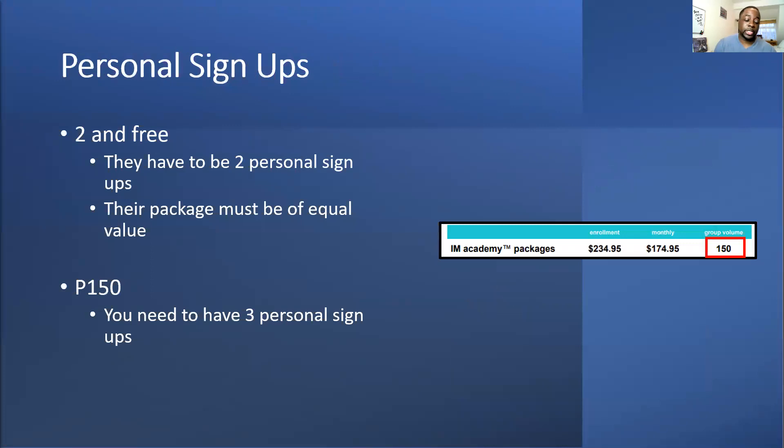The difference between two-and-three and P150 is your personal sign-ups. For you to rank you need three personal sign-ups — not ones where your upline has placed someone under you. Those need to be people who used your link. Once you have that you can stay at two-and-three, but when you get a fourth person you become an IBO and place someone so you're not running your business on four legs.